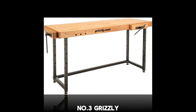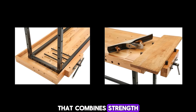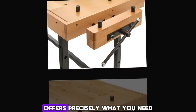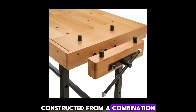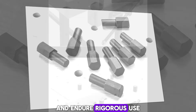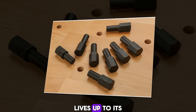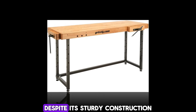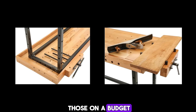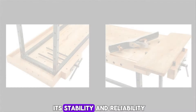Number 3: Grizzly Industrial Store. Are you in search of a woodworking bench that combines strength, durability, high capacity, and quality materials? The Grizzly Industrial Store offers precisely what you need. Constructed from a combination of beech wood and steel, this bench is built to withstand the test of time and endure rigorous use. Being manufactured by a well-known brand, you can trust that it lives up to its positive reputation. Despite its sturdy construction, this bench is reasonably priced, making it accessible to those on a budget. With a solid steel frame and high-quality hardwood top, it stands out for its stability and reliability.